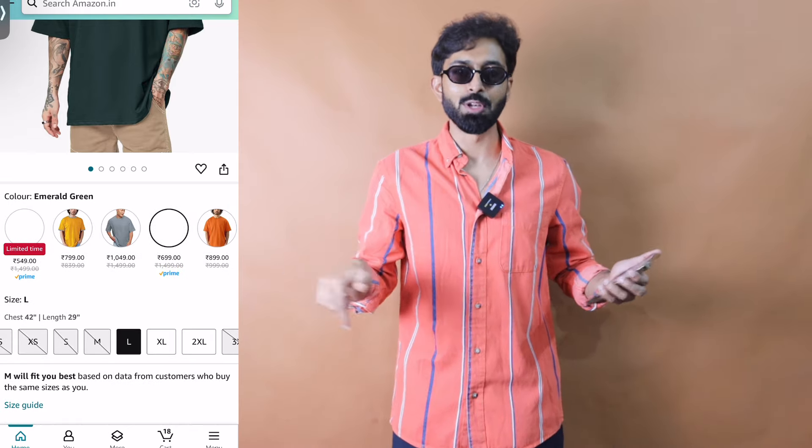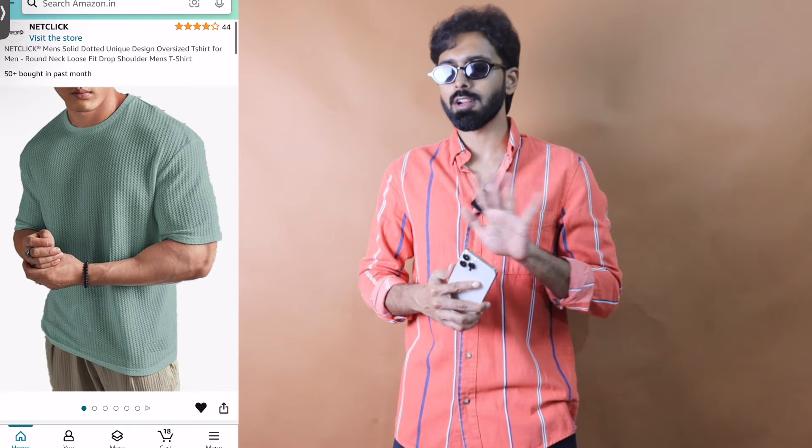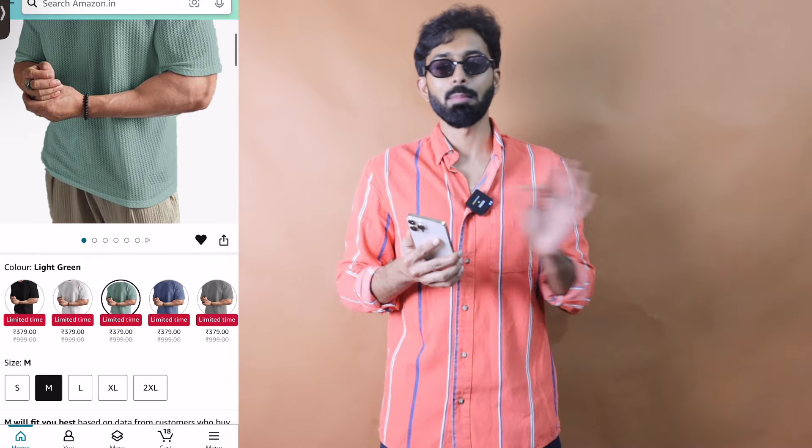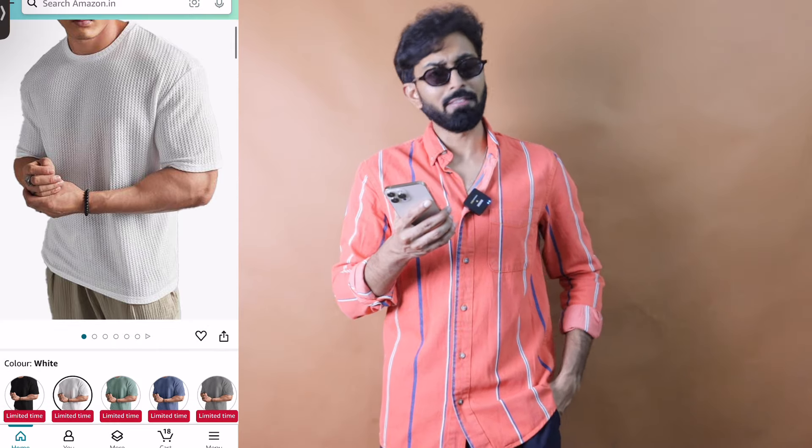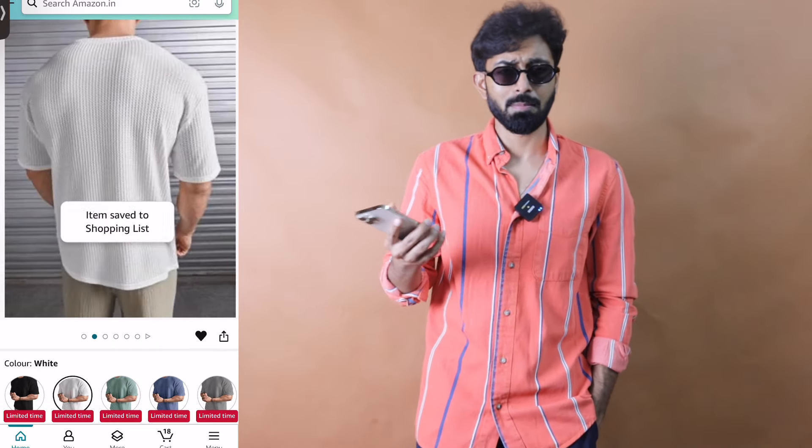The second option is from a brand called NetClick. It's not a popular brand, but it has a good 4-star review. I chose this for two reasons: one, it is a textured t-shirt with a waffle kind of texture to it; and two, the price point is super affordable at almost ₹300. Available in multiple colorways at the same price point — white, maroon, and all neutral colors.